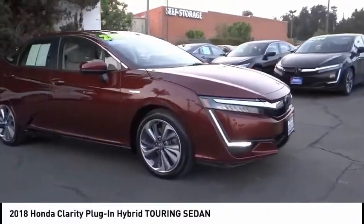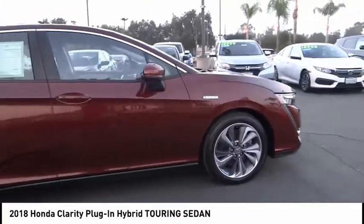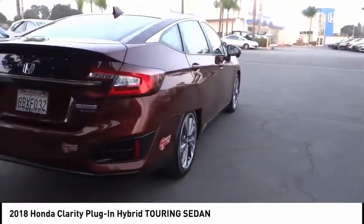Come test drive the 2018 Clarity. The future is now with the Honda Clarity sedan. Reliable and a great comfortable commuter car. This vehicle has less than 9,000 miles.